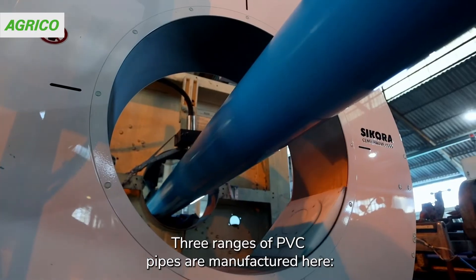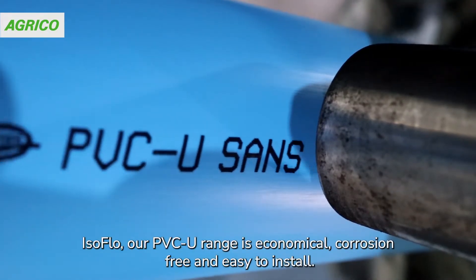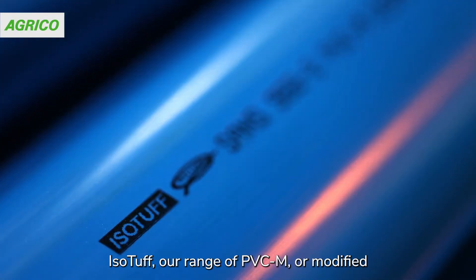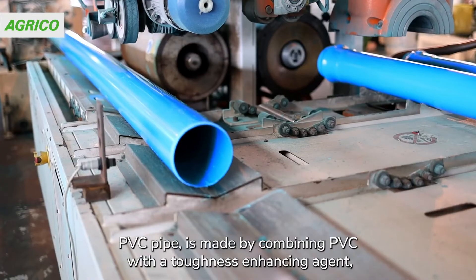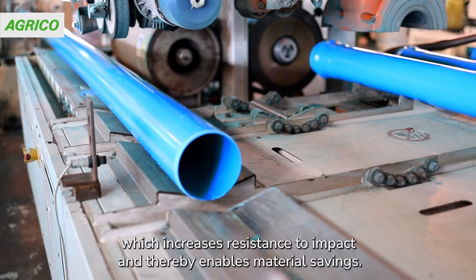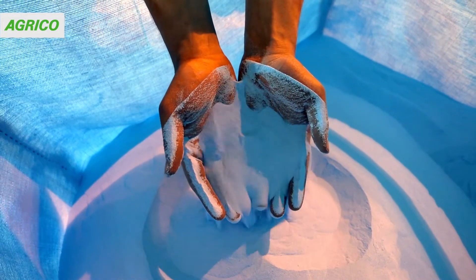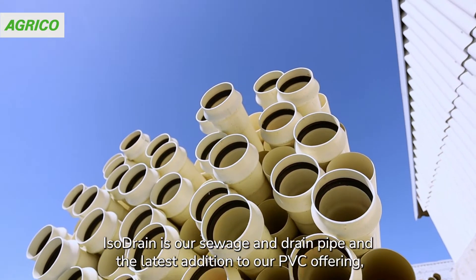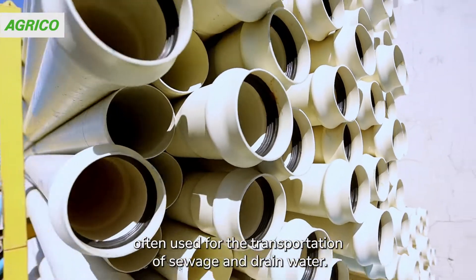Three ranges of PVC pipes are manufactured here. IsoFlo, our PVC-U range, is economical, corrosion-free and easy to install. IsoTough, our range of PVC-M or modified PVC pipe, is made by combining PVC with a toughness-enhancing agent, which increases resistance to impact and thereby enables material savings. IsoDrain is our sewage and drain pipe and the latest addition to our PVC offering, often used for the transportation of sewage and drain water.